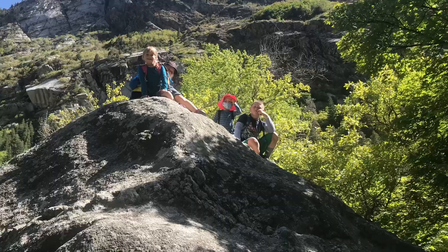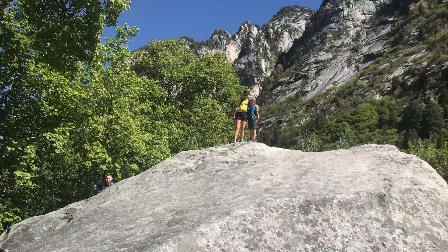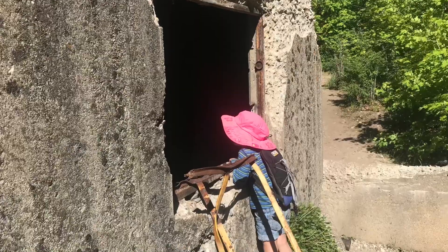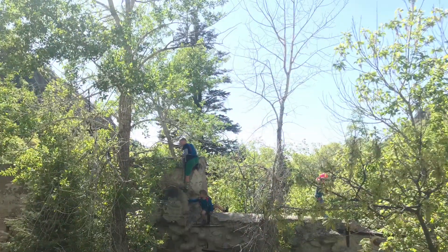One of the cool things about the Quarry Trail is that it has so many fun boulders to climb. My kids love climbing all these boulders up here and also these old structures from back when it was a mining town. I liked reading the history and seeing all these old things they used to use.